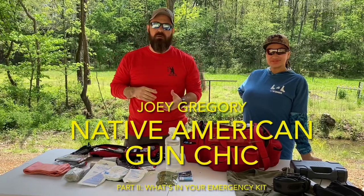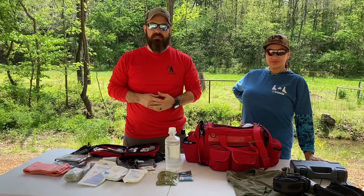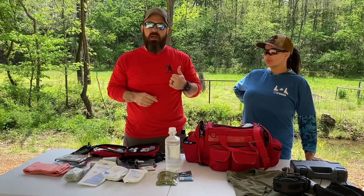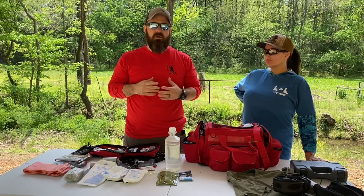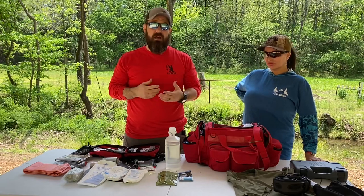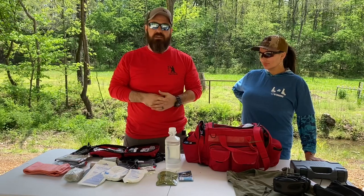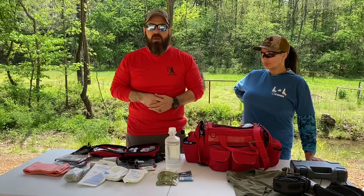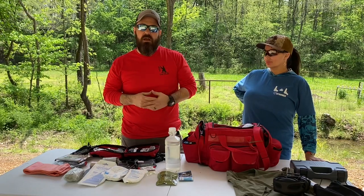One of the most important things you need to bring to the range is a first aid kit. You never know when an accident can happen — you're essentially having a small explosion go off in your hands, shooting a bullet down the barrel. Ricochets can happen, all kinds of things can happen. It's better to be prepared and not need the stuff than not be prepared and absolutely need it. Some of these things on this table could literally be the difference between life and death, so we'll review the basic essentials every gun owner should have in their first aid kit at the range.